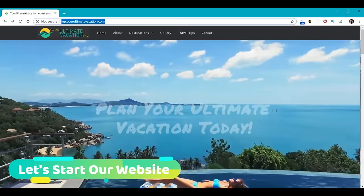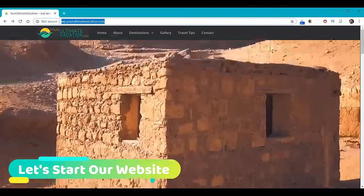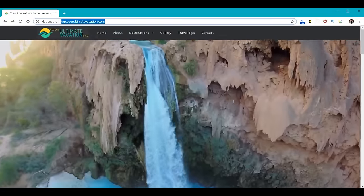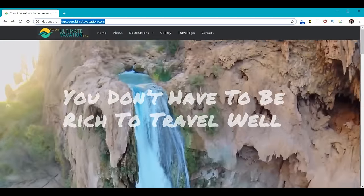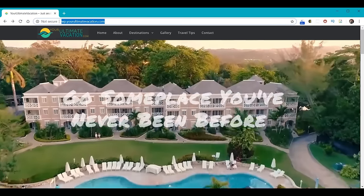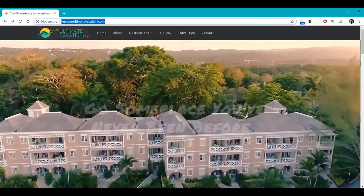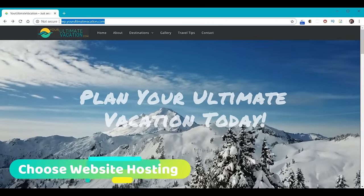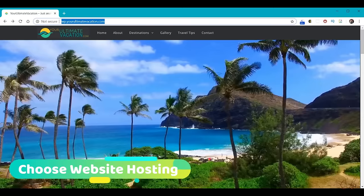We're ready to start on our website, but before we can build a website, we have to have a place for our website to live — that's what web hosting does for you. Otherwise you'd build a website on your local computer, but only you'd be able to see it. You want the world to see it, so you have to get hosting so everybody else can see your results. The next question is who are you going to get hosting from, because obviously there are a lot of choices out there.